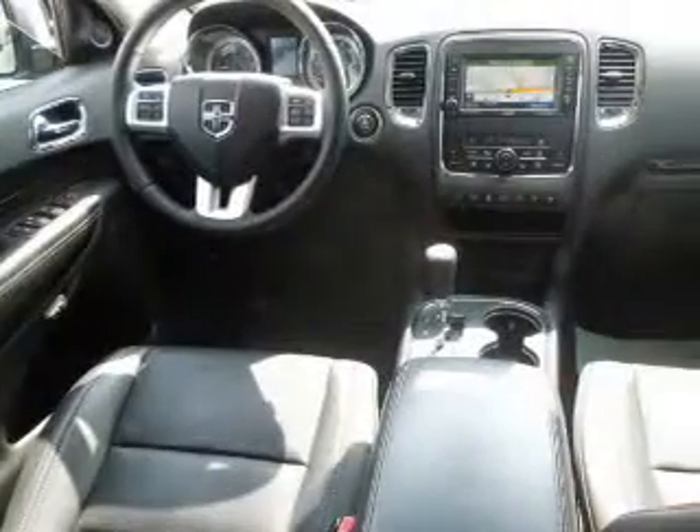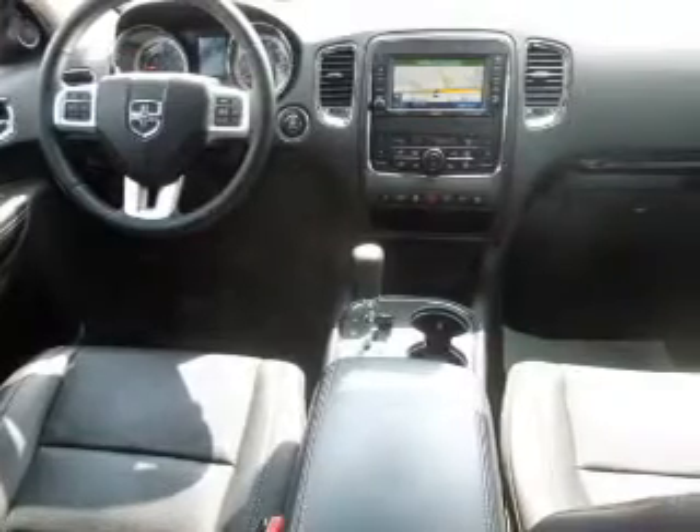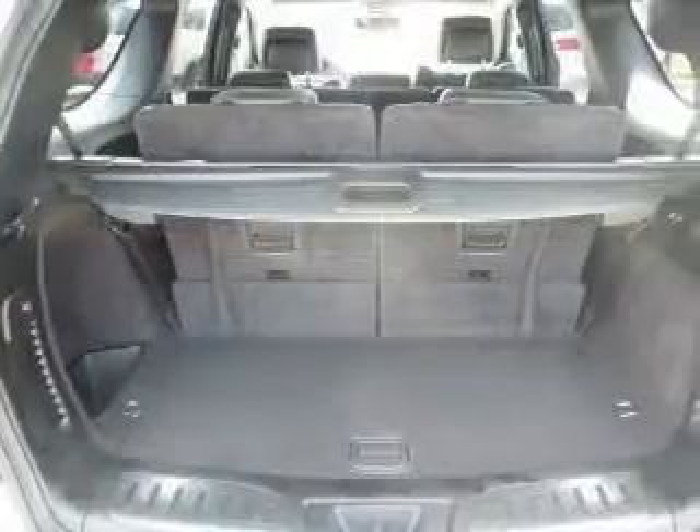Find your way easily with the included navigation system. Premium wheels give a more luxurious look. You will appreciate the safety feature of anti-lock brakes. Heated seats are a desirable comfort feature. Let the outside in with a power sunroof, and memory settings make for a more comfortable ride.